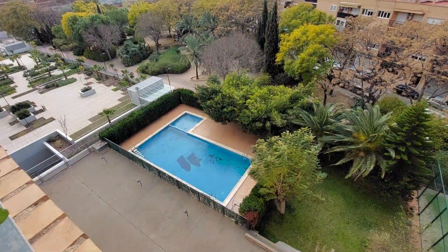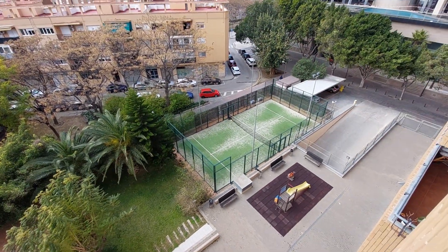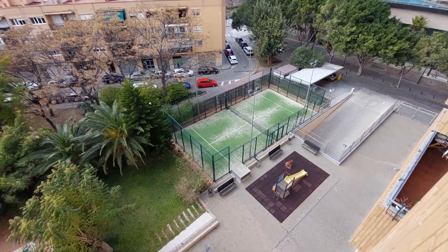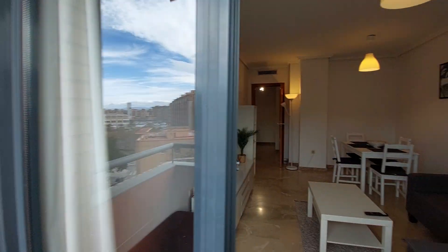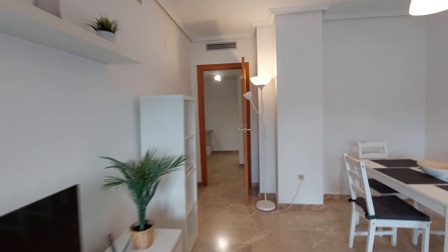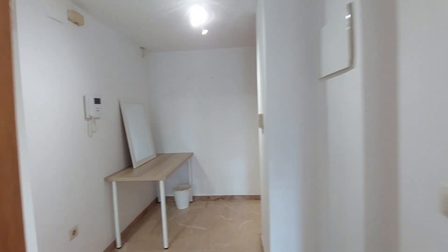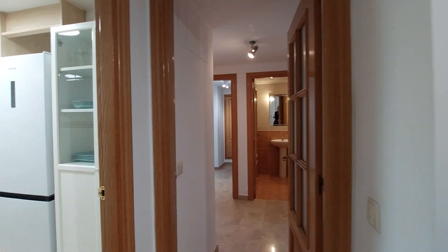As you can see, this is a residential building, so you have a pool, tennis courts, and a child park. We are in an area called Baniferri. It's a pretty well-connected area — you have a subway station just one minute away.